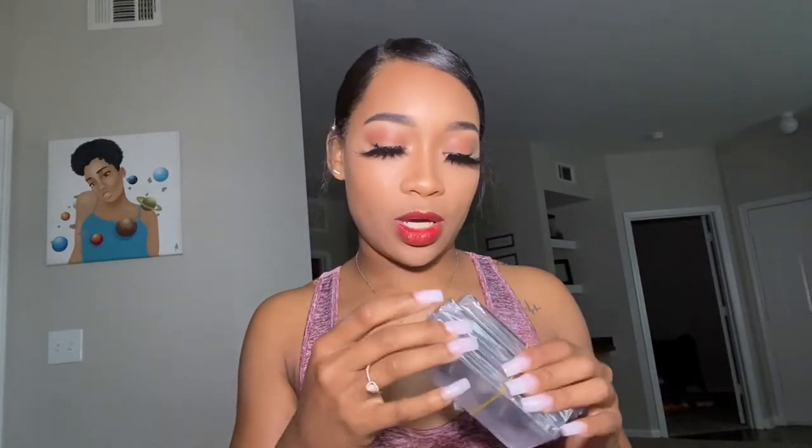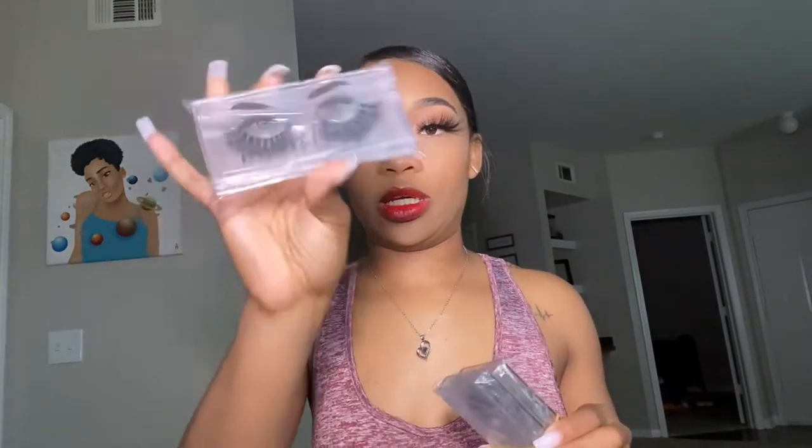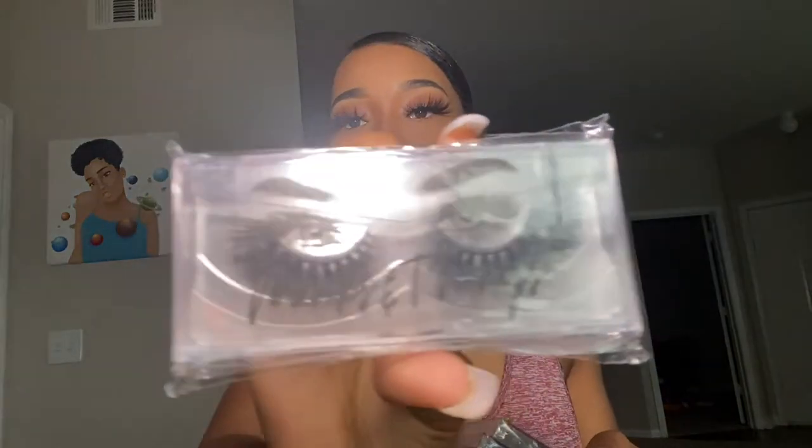Next one is 'Bougie' — another short style, not 25 millimeter, just short, cute, and regular. If y'all want to see it closer, you can check it out on the website. All packaging looks like this when you receive. Go scoop up Bougie because she's real bougie and she'll make you look real bougie too.